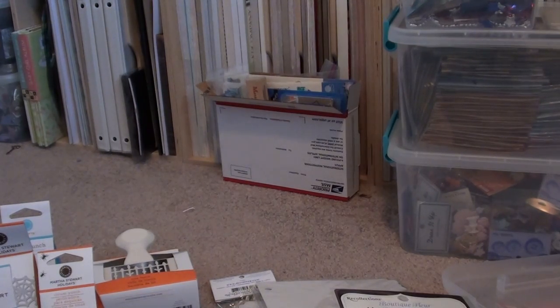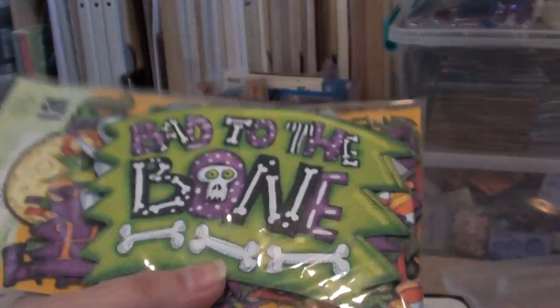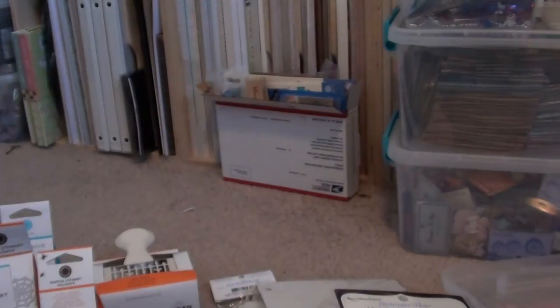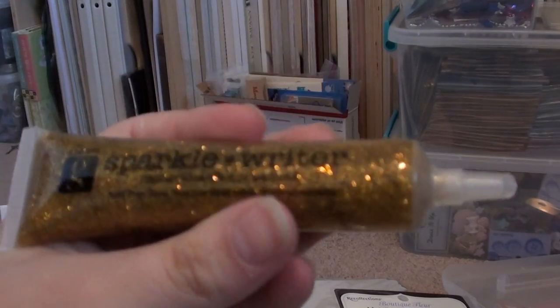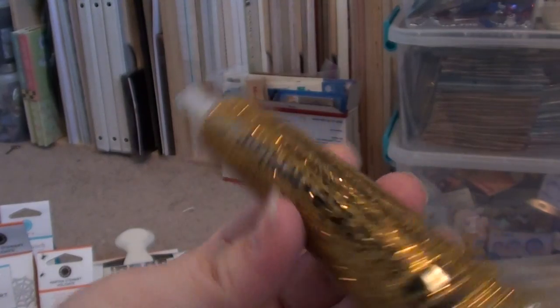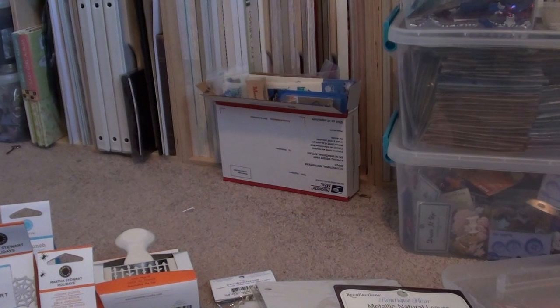From Joann's, I got this Kane Company Halloween die-cut cardstock — I think I've seen this at Michaels too, but this one's from Joann's. And they have these Studio G Sparkle Writers that I wanted to try out because they look pretty cool — I'll let you guys know how they are.